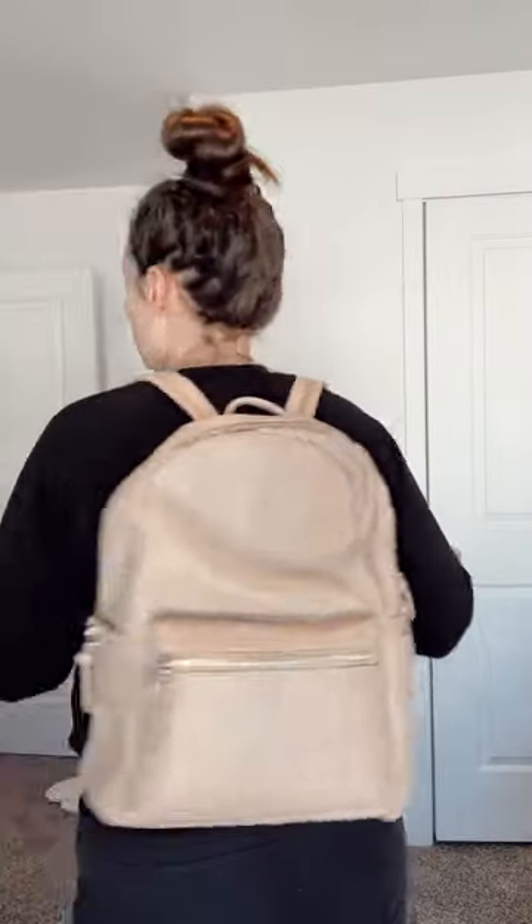This is the medium size in the taupe color and I'm obsessed — it's so cute. I really love the color, and I just love how comfortable the straps are. This is what I use as the diaper bag for the twins and I loved it — I thought it was perfect.